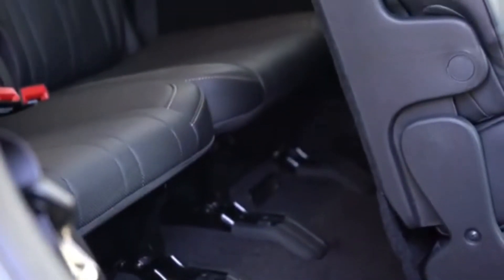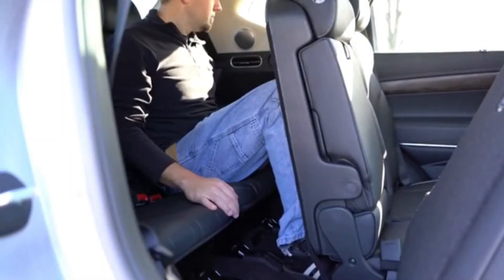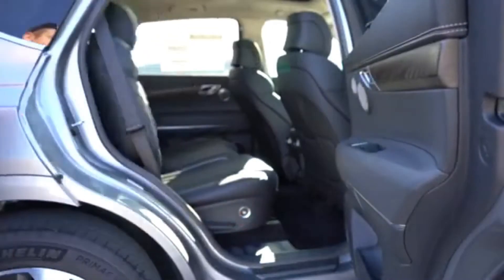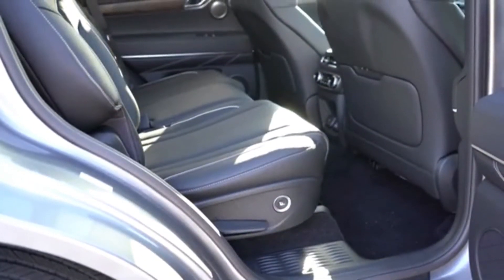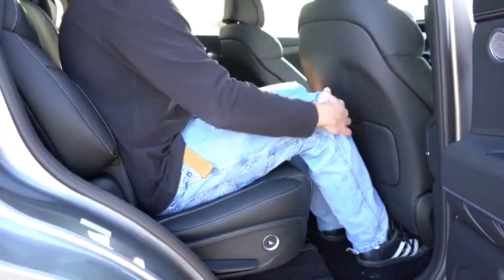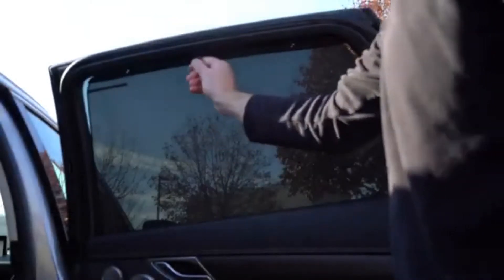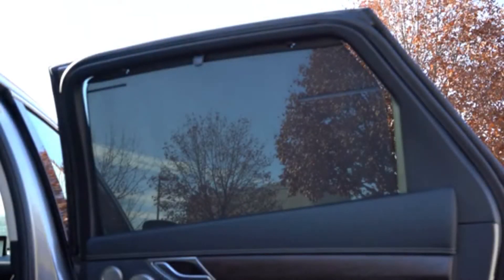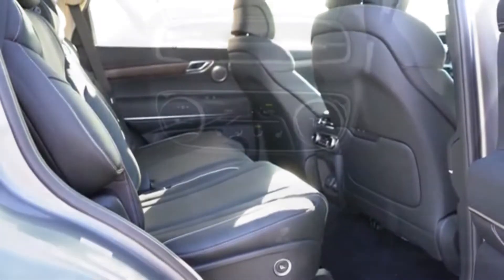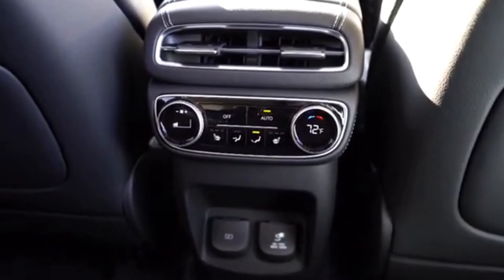Third-row legroom comes in at 30.3 inches — I'm an even six feet tall and I'll show you how much space I have back there. Rear ventilation for the third row comes standard, located on the sides rather than the ceiling. Second-row legroom is 38.7 inches. Tri-zone climate control comes with the Prestige trim levels, rear window sun shades come with every single trim level, and dual USB charging ports and a 115-volt power outlet are also standard in the rear.